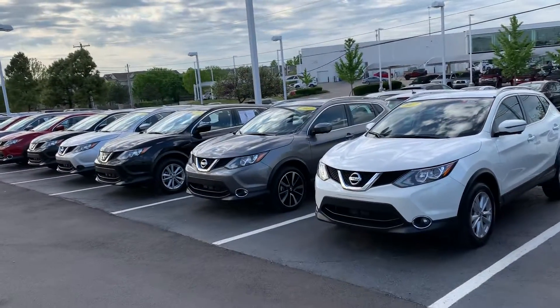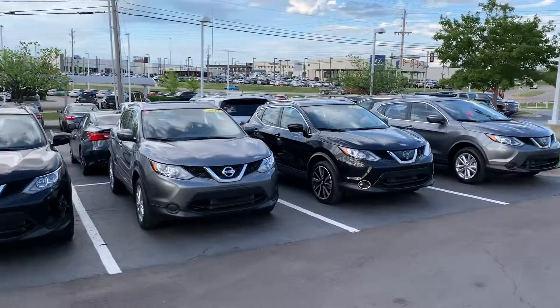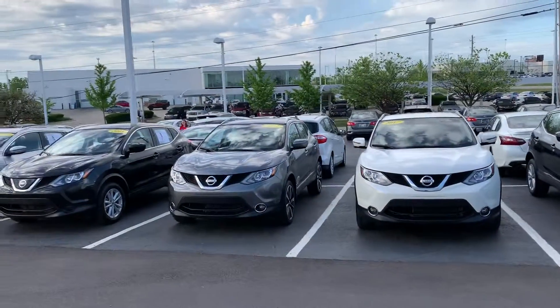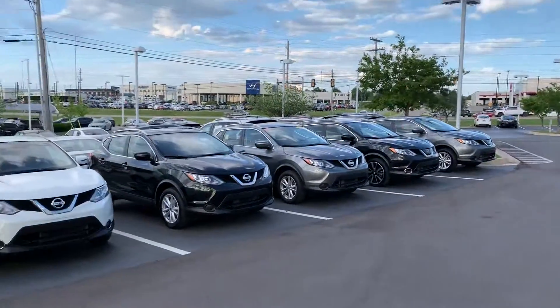Great selection from red, gunmetal, black, white, silver. Tomorrow's going to be a big big day here at Jay Cooper Nissan, so please come visit us, just drive them and we'll see you then.